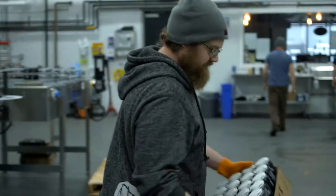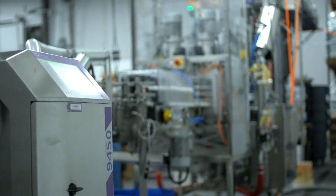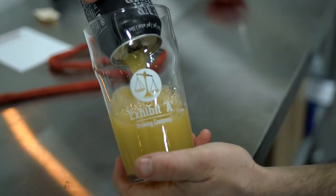I wanted to be able to walk into any store at any time, look at the bottom of my can and be like, oh this is only six weeks old for our porter, that's alright. It's about being aware of the time that our product is spent in the package.